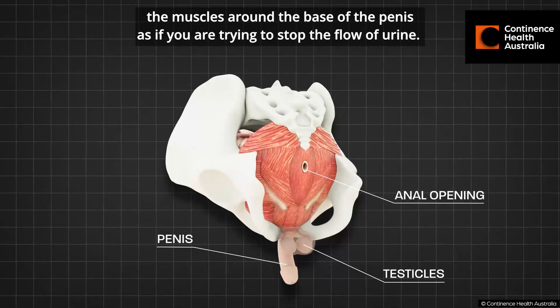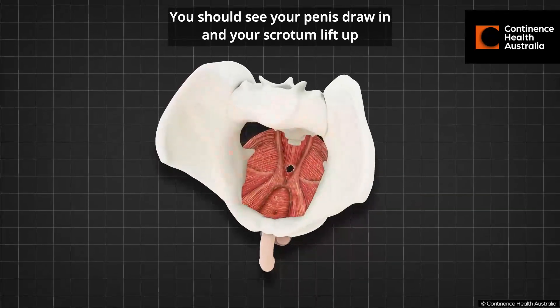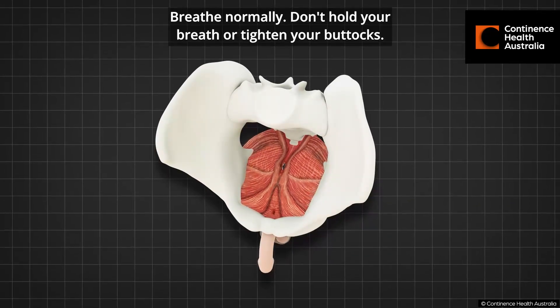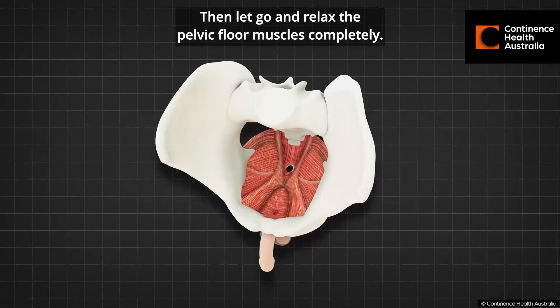of the penis, as if you are trying to stop the flow of urine. You should see your penis draw in and your scrotum lift up. Breathe normally — don't hold your breath or tighten your buttocks.